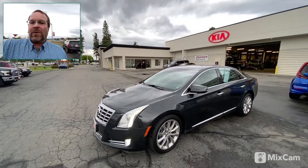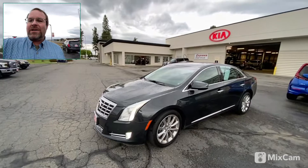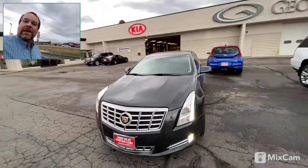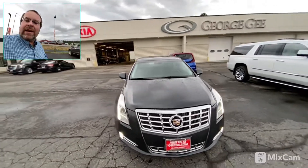Good afternoon Josh, this is Paul from Coeur d'Alene Cadillac. I just wanted to show you that awesome 2013 that we were talking about. I'm gonna try to get a hold of you again and see if we can chat about it.